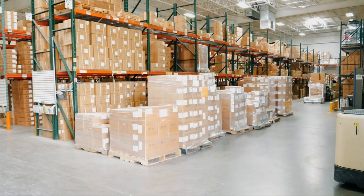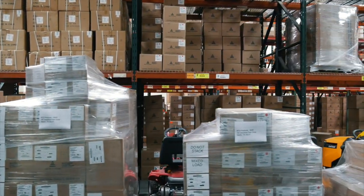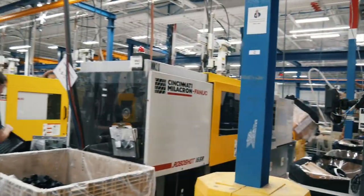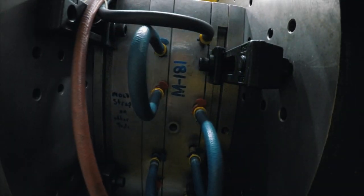Delta Systems is very vertically integrated and houses all aspects of product design and manufacturing under one roof. Plastic pellets arrive by the truckload and are fed into injection molding machines where they are transformed into various components that will be assembled into modules and switches.